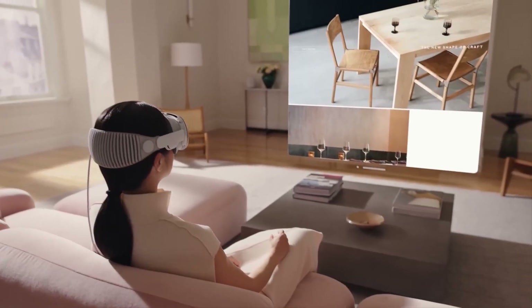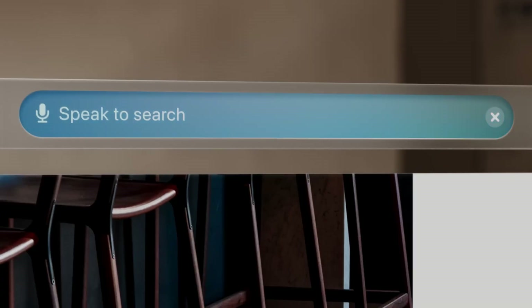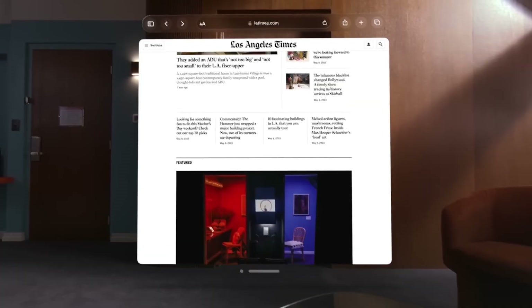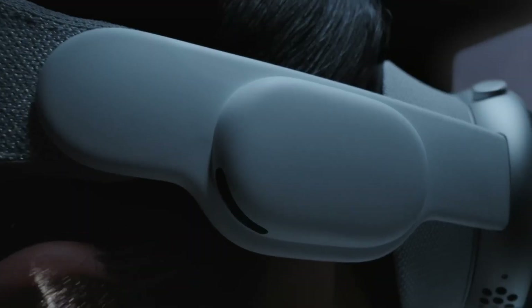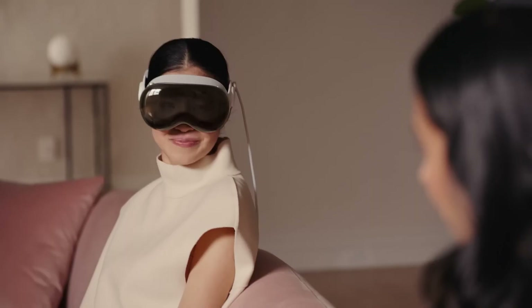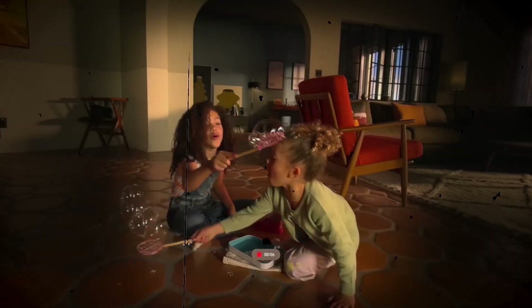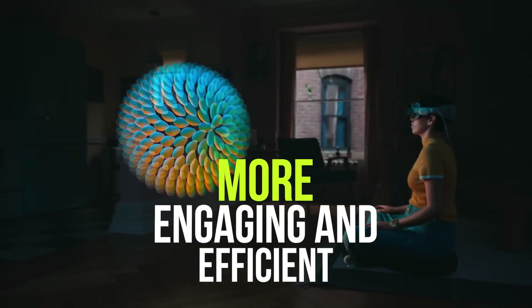Apple Vision Pro introduces augmented reality to a whole new level. AR has already begun to revolutionize industries such as gaming and education. But Apple's approach takes it even further. With its advanced sensors, cameras, and machine learning capabilities, the Vision Pro enhances the real world with immersive digital experiences. Users can seamlessly blend the physical and digital worlds, making everyday tasks more engaging and efficient.